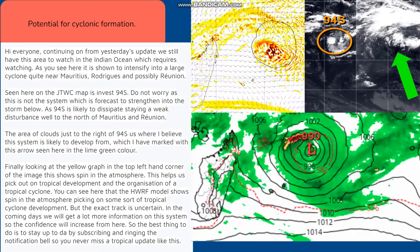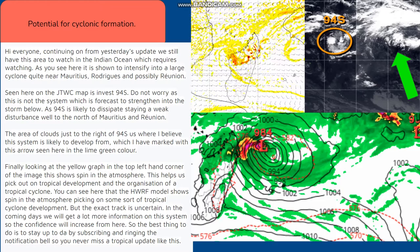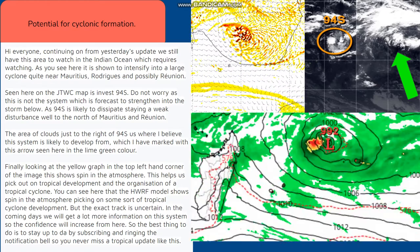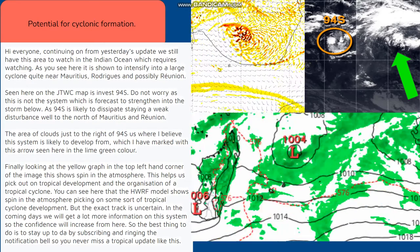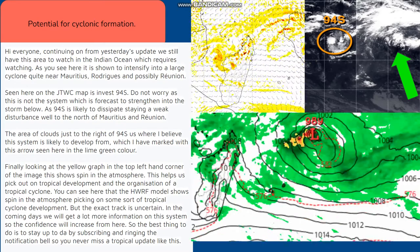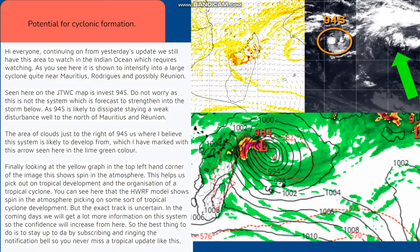Finally, looking at the yellow graph in the top left hand corner of the image, this shows spin in the atmosphere. This helps us pick out tropical development and the organization of a tropical cyclone. You can see here that the HWRF model shows spin in the atmosphere picking up on some sort of tropical cyclone development.